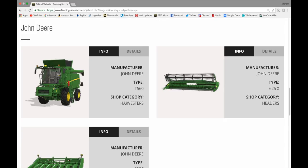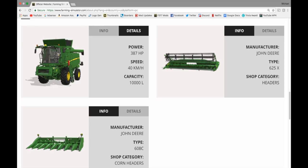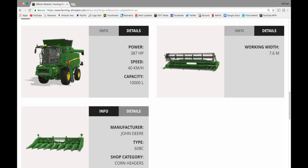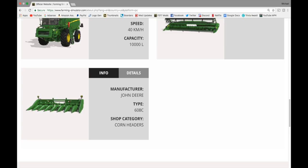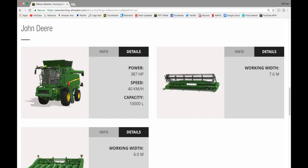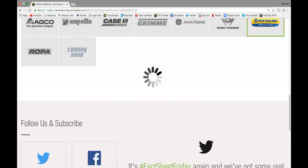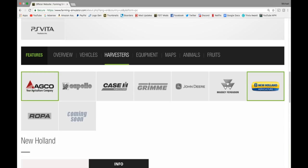The John Deere T560 was shown in some gameplay footage. We have two headers — the John Deere 625X at 7.6 meters, which is a combine header, and the John Deere 608C corn header at 6 meter working width. Very cool. In Massey — coming soon. In New Holland — coming soon.